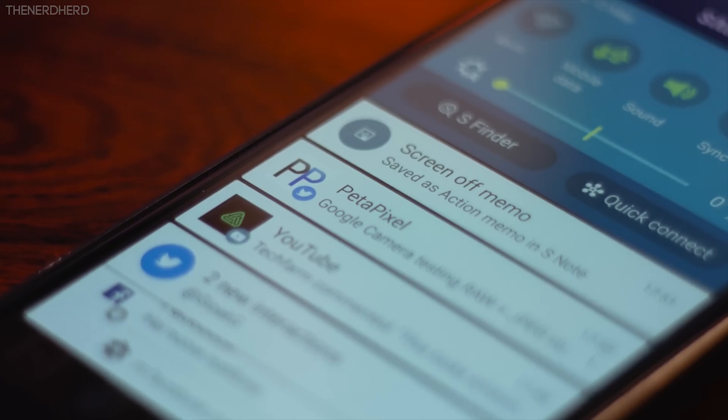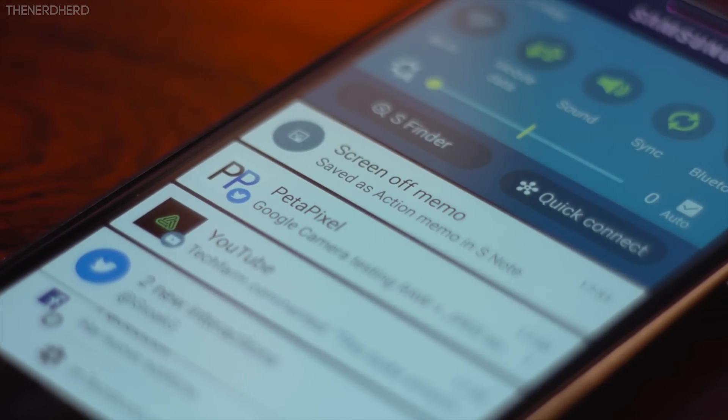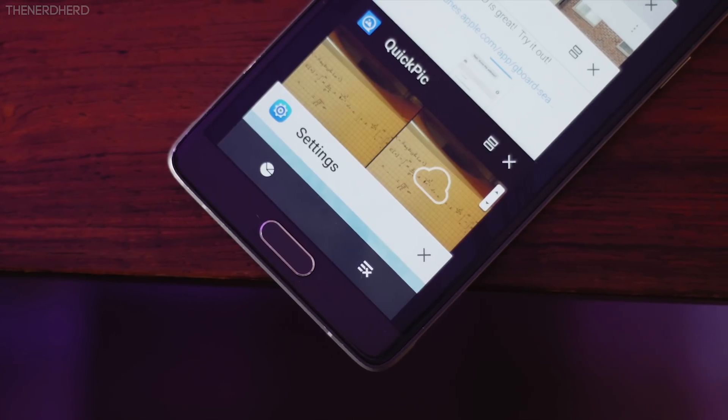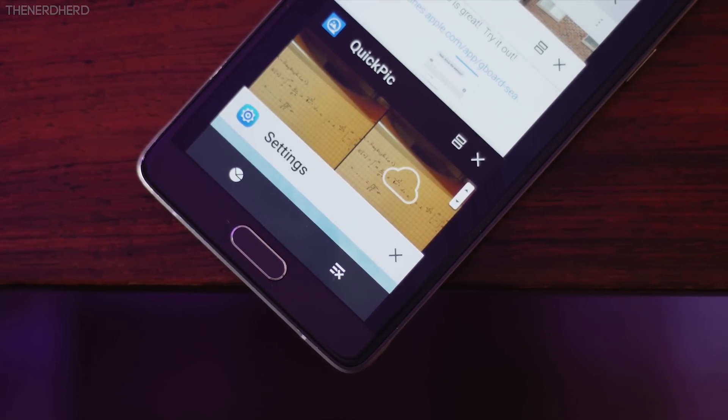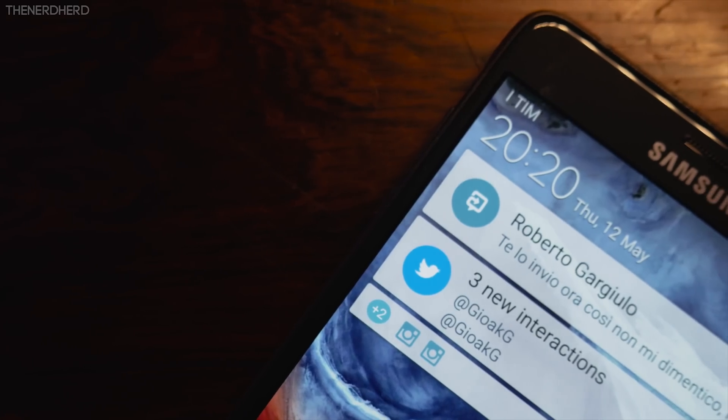The fonts have also been updated, resulting in a cleaner look overall. You'll also find a bolder font on the app switcher, which also feels faster, and a bigger font in the clock on the lock screen.